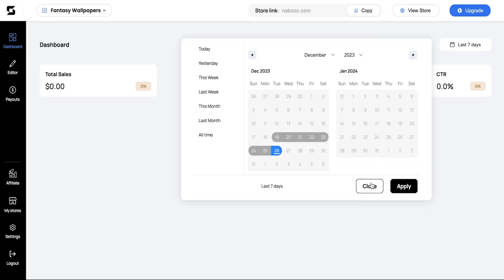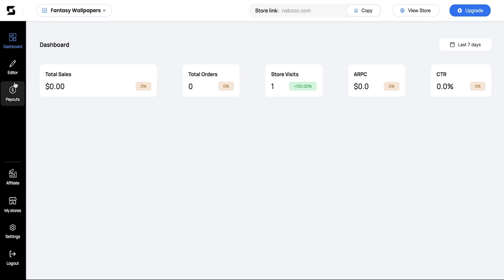You can monitor everything from your dashboard like total sales, orders, and other useful analytics. You've got digital goods to sell and this is the lifetime deal that's going to make it easy for you. Hit that buy now button to grab Stores and start getting paid today.